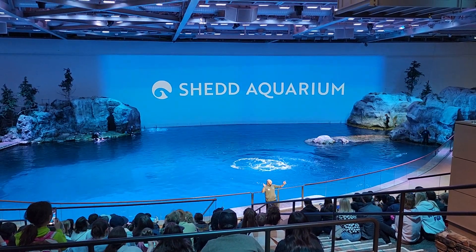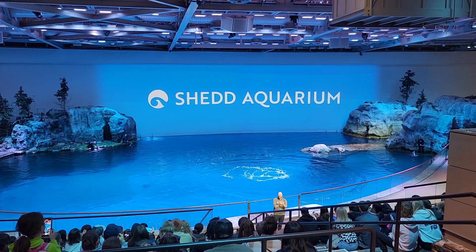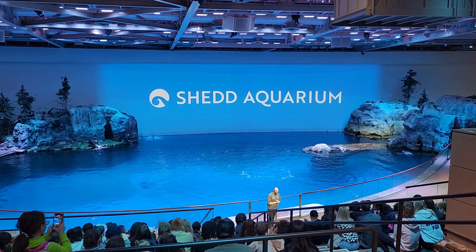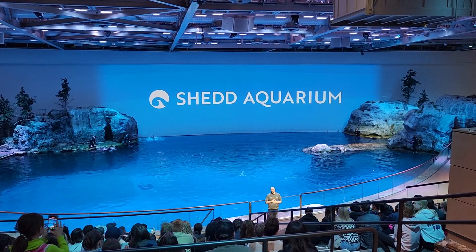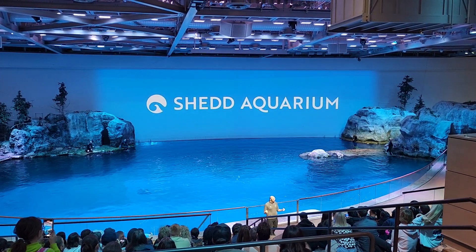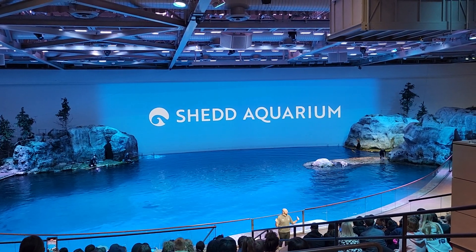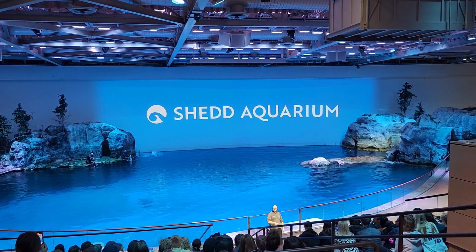Hey guys and friends, welcome to Sheldon Garden — make some noise if you're excited! I'm Brian, and together we're going to be discovering our incredible animals and shells here on the Pacific side of Melbourne. Let's get stuck into it.